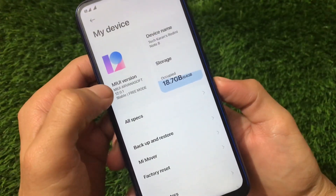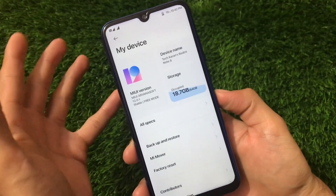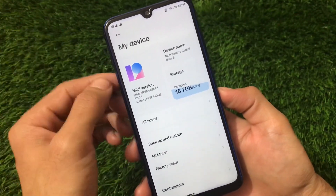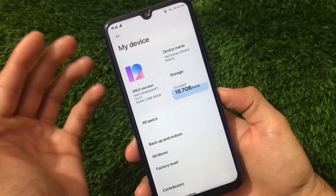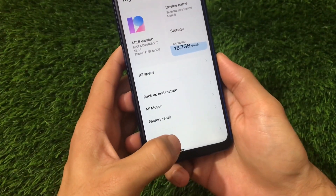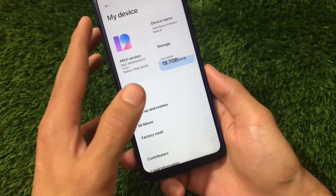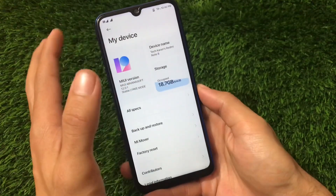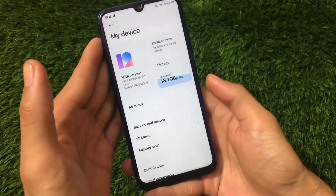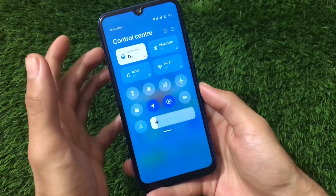This is the free mode build. There are two builds of this port — the first one is free mode and the second one is a paid mode. The paid mode has all the missing features available, but you can also enable those missing features by watching my video on that topic.